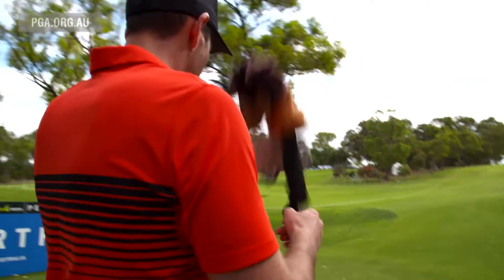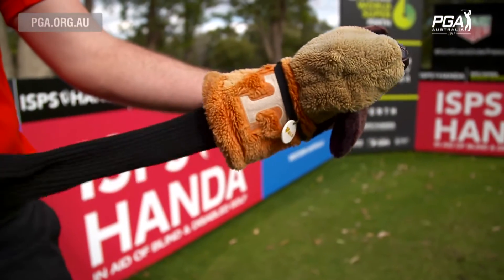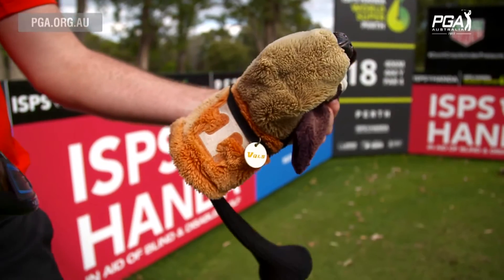This is the 18th, a par four up and over the hill. There are not too many leaves on it. Just trying to hit it at that and shape it a little bit right to left, up and over the hill, and hopefully catch a bit of the slope and then run down to the left to leave yourself a nice shot into the green.